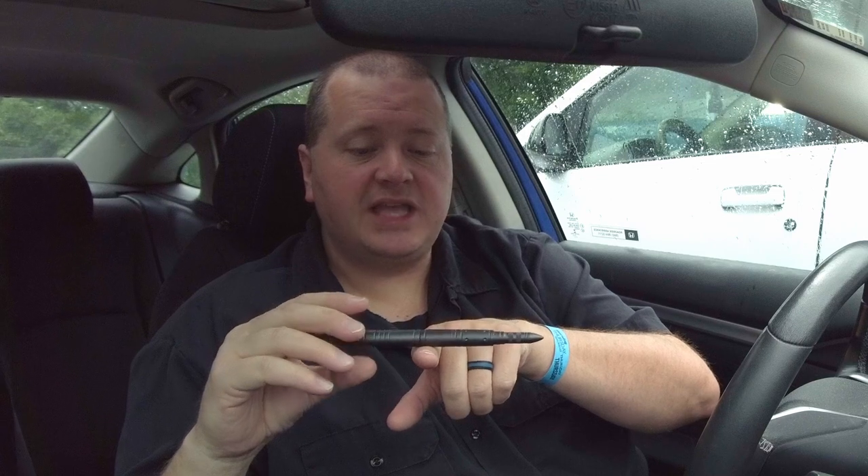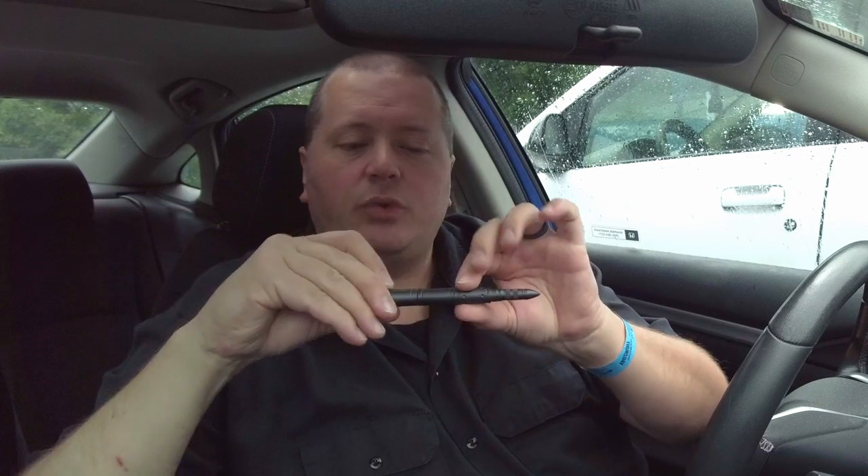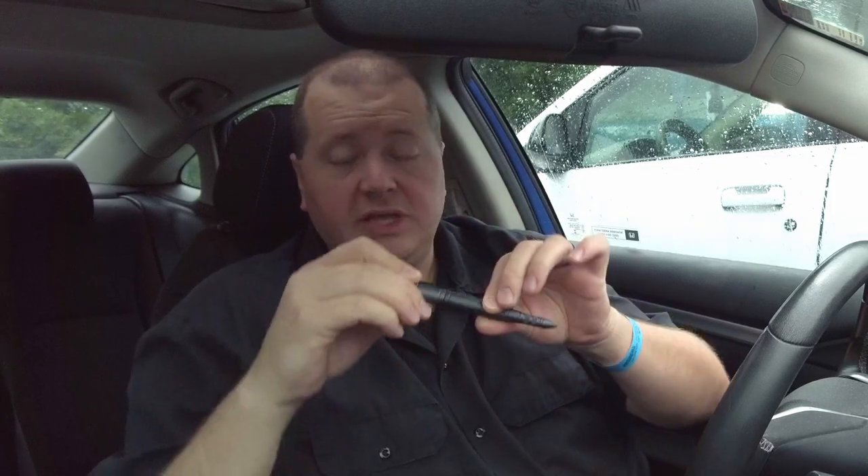One last note on balancing microphones in shock mounts: if I'm using a shock mount with two suspension points, I find the balance point of the microphone and center it perfectly right there — that's where I want the suspensions to hold the microphone. That way it's even on both sides whether it goes up, down, horizontal, vertical, or angled in any direction. That is the best possible scenario for properly balancing a shock mount.